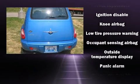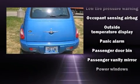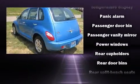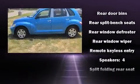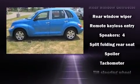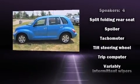All of the premium features expected of a Chrysler are offered, including a rear window wiper, one-touch window functionality, a tachometer, a trip computer, an outside temperature display, and remote keyless entry.